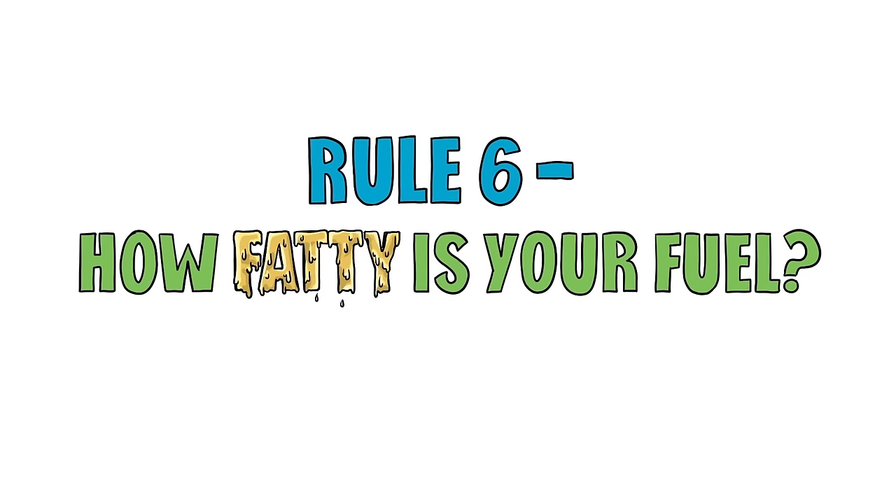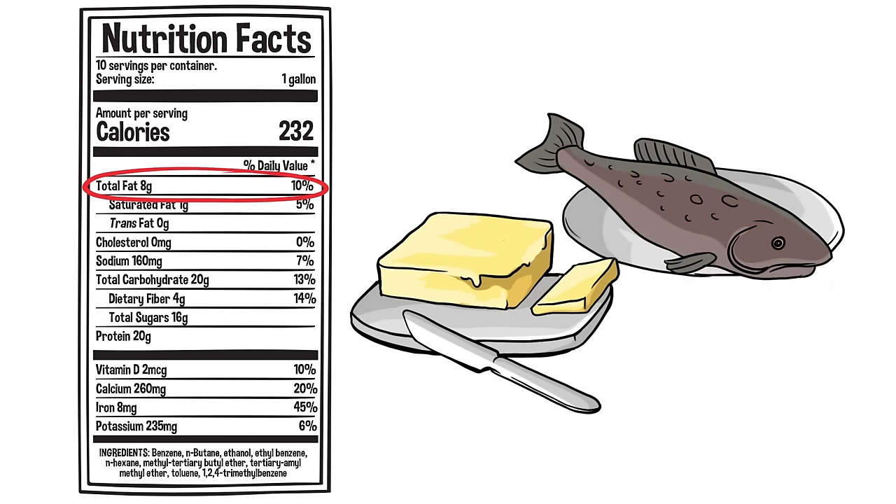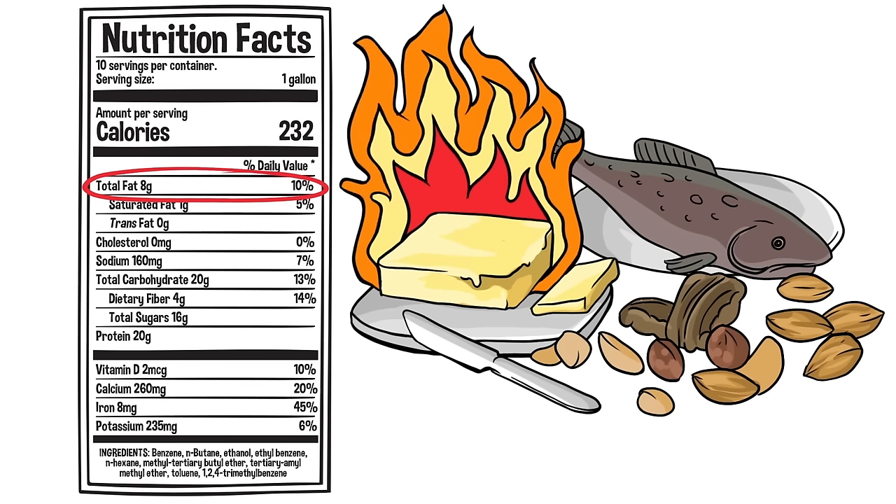Rule 6. How fatty is your fuel? Fat is the most concentrated ingredient in food, meaning a large amount of calories are present in a small amount of fat. When choosing foods, select those with healthy fats, like fish and nuts. Remember, a very little bit of fat burns for a long time and contains lots of energy.